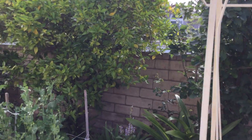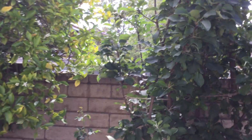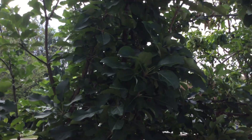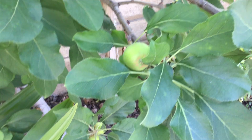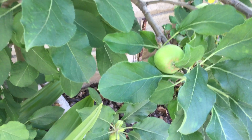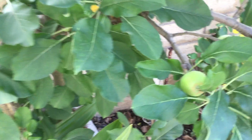Here behind the swing we have our apple tree. I'll show you some apples that are already forming — there's one. This tree produces great apples.